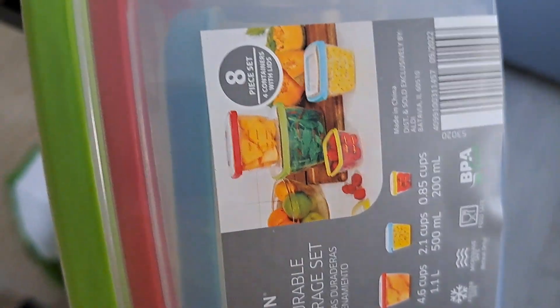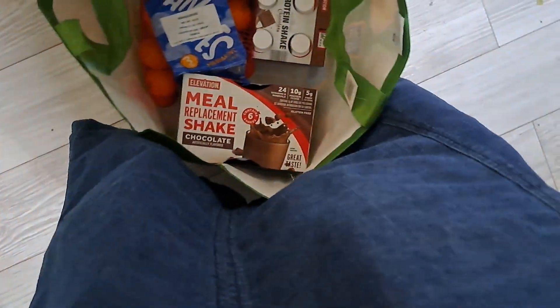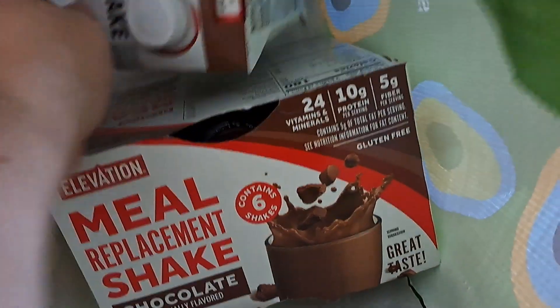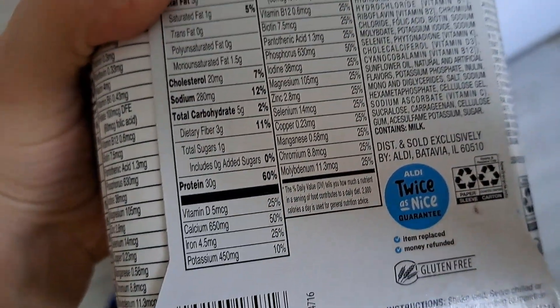I could not find any salad containers for my husband, but I have seen this set in there so I did grab that. We got milk chocolate with almonds, which looks delicious. My son wanted these. And then I grabbed two of the meal replacement shakes — one at 10 grams of protein, and another at 160 calories and 30 grams of protein — because I don't know how hungry these kids are gonna get.